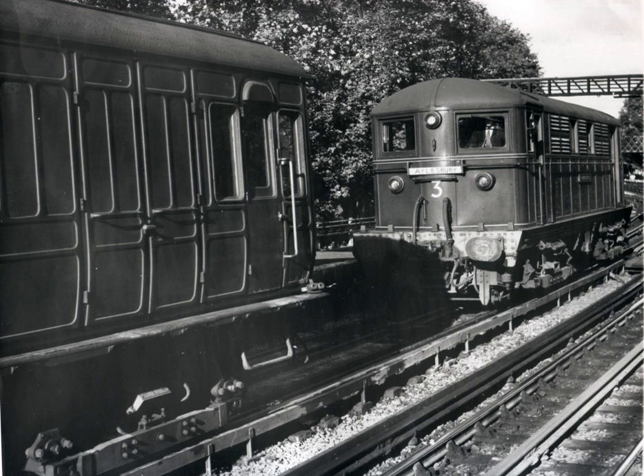The second 10, also constructed by Metropolitan Amalgamated, were built to a box car design with British Thompson-Houston control equipment. These locomotives weighed 47 tons and were 33 feet 6 inches long over buffers, and entered service in 1907. The control equipment was replaced with the Westinghouse type in 1919.